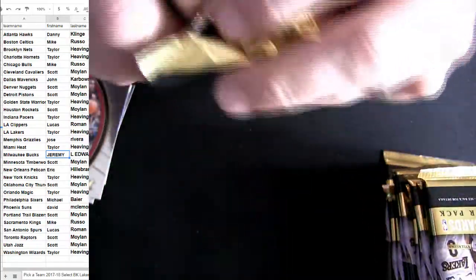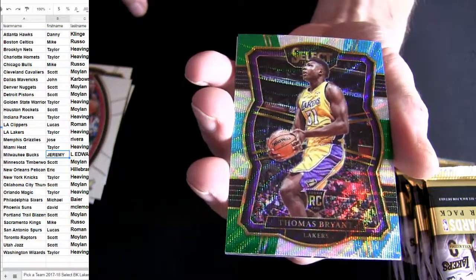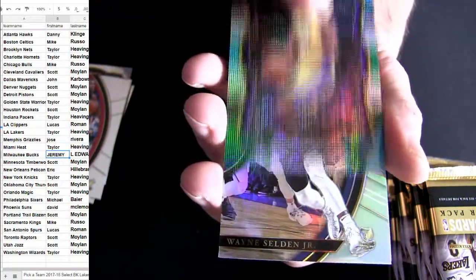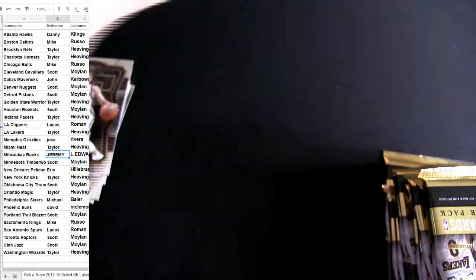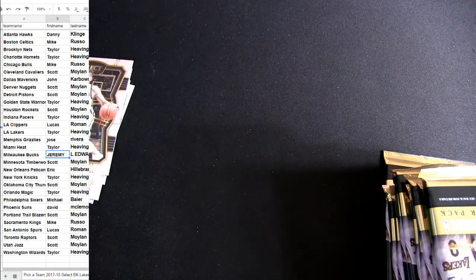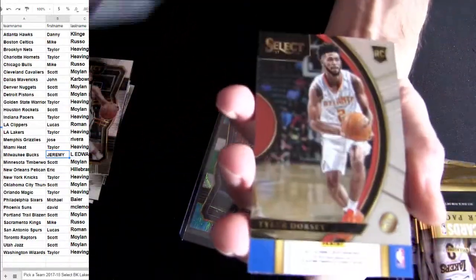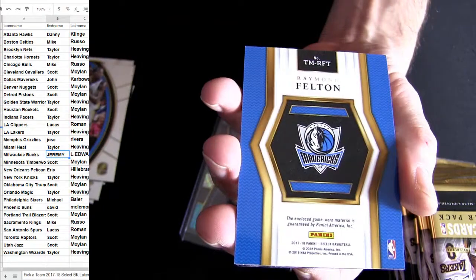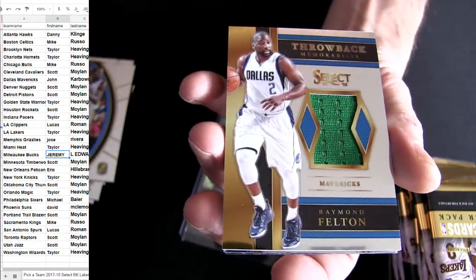DeRozan. Three-colored Bryant - load them up. Patton. Like a Christmas candy cane. First hit - some Mavs - it's gonna be the relic green jersey for Felton.